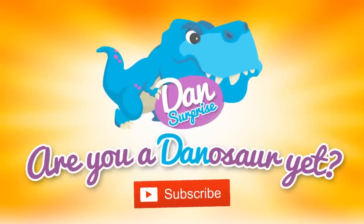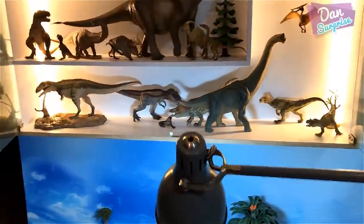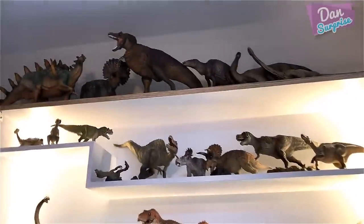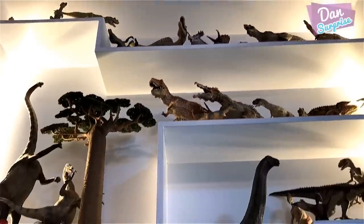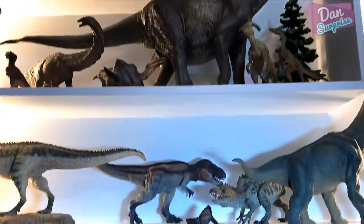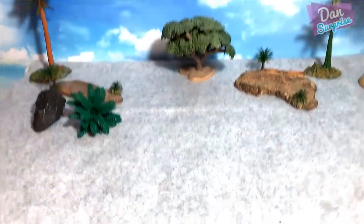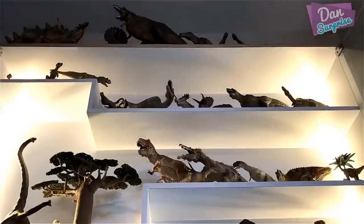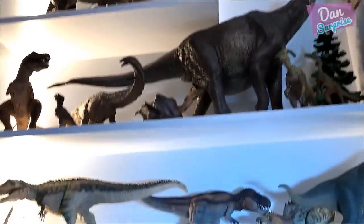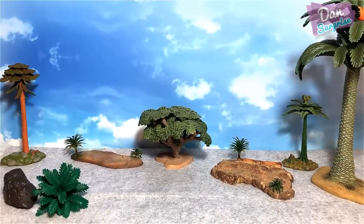Are you a dinosaur yet? Subscribe to become one now. Today we'll be doing our review right below our most favorite dinosaur shelf. Really excited, this is my first time doing it right here. Hello all dinosaurs and fellow boys and girls, I am Dan, and today I'm showing you guys my entire collection of purple dinosaur figures.